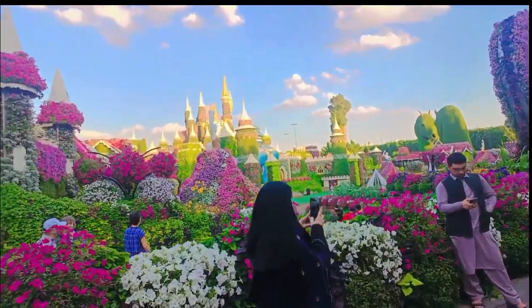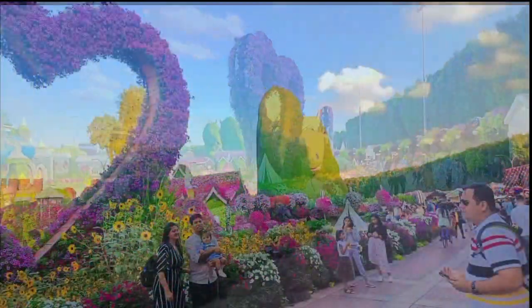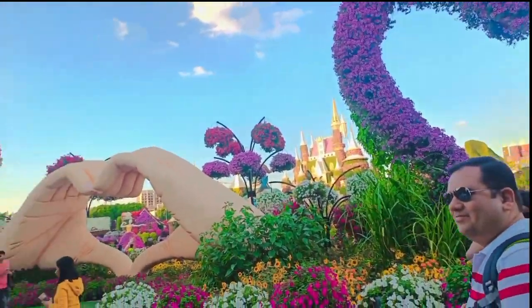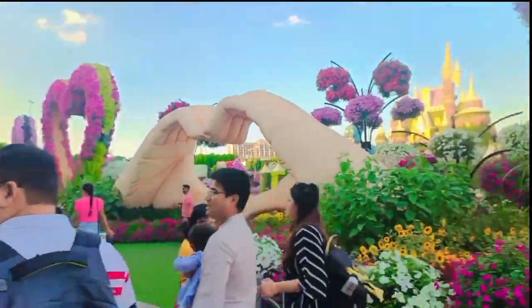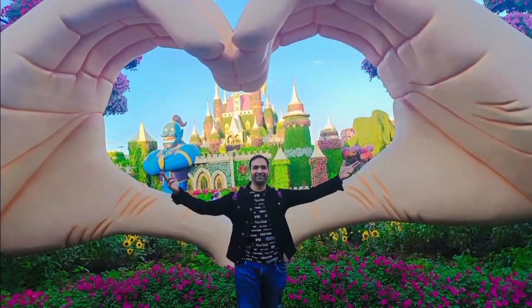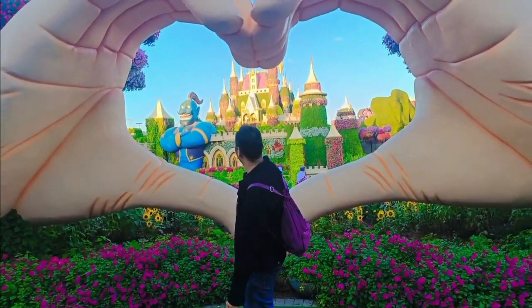So guys, it is Sunday and you can see the crowd — it is quite crowded today. There are a lot of photographs here. Heart shape, another heart shape, another heart shape — it looks very beautiful. This heart is showing a fort. Can you see the beautiful view it is?